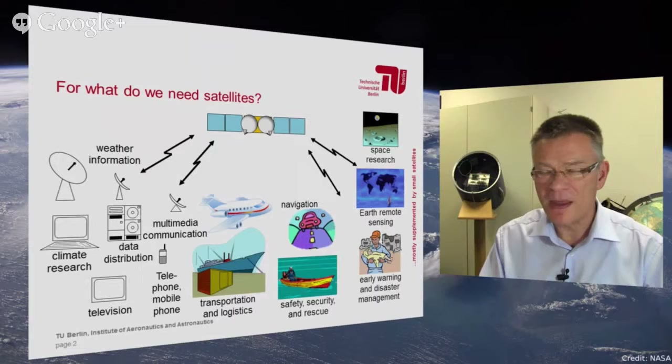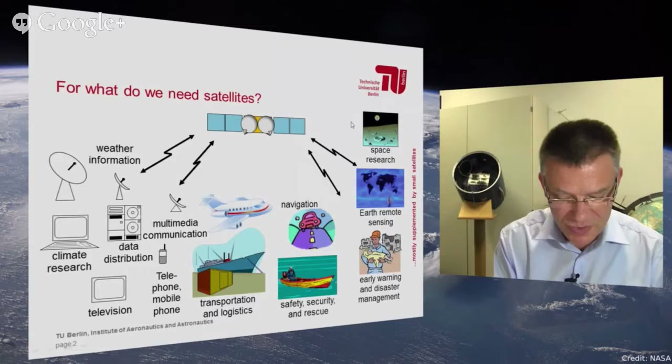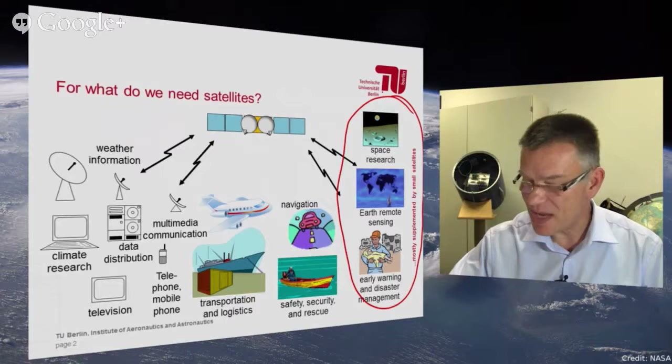We use today huge satellites — several hundred kilograms of total mass, up to some tons of total mass — and they solve a lot of complex work in space. But small satellites became more and more important, especially in a certain area. They have to be operated in the same manner like large satellites, and that is the topic: what does a satellite need to fulfill its mission?